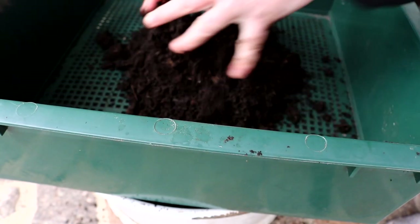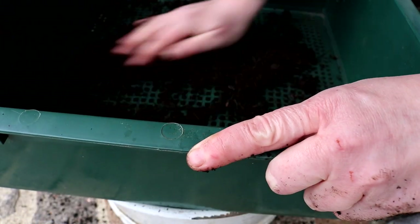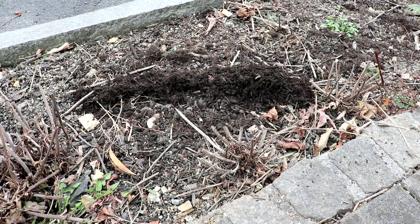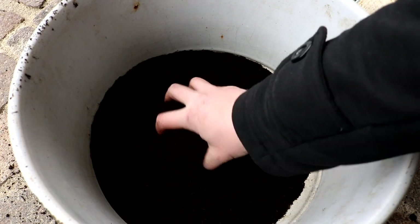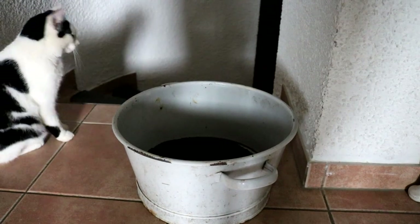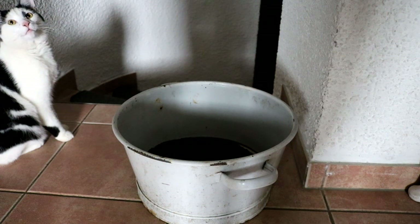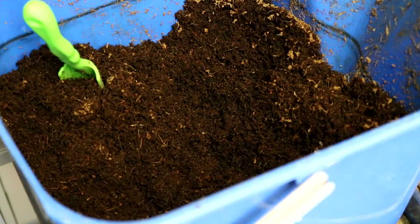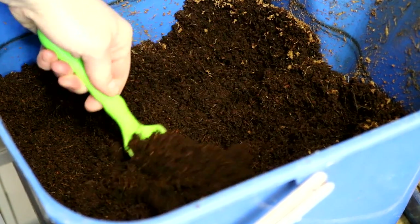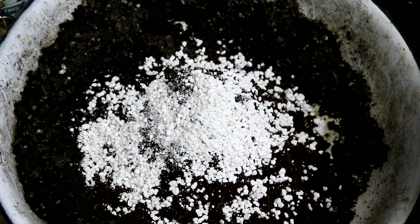Für meine Anzuchterde siebe ich zuerst Gartenkompost möglichst fein. Die groben Bestandteile werfe ich in mein Staudenbeet, wo sie weiter verrotten können. Mit dem wunderbar feinen Kompost kann man herrlich weiterarbeiten. Der bleibt dann kurz im Gang stehen und wird vom Chefgärtner Luki bewacht, damit er sich erwärmt – denn Tomaten mögen es bei der Keimung sehr warm.